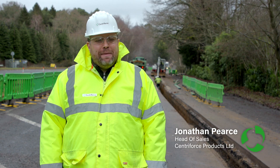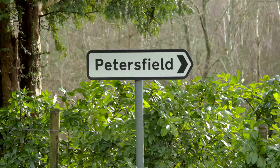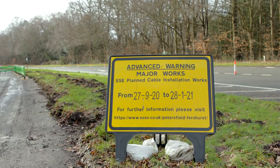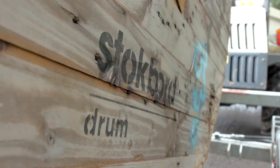My name is Jonathan Pearce and I'm Head of Sales for Centriforce Products. We're here today to visit one of our valued customers, SSE, on the site of the Petersfield to Fernhurst 33kV upgrade installation as they use our latest innovation, the stockboard drum.